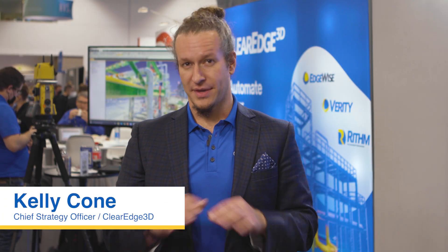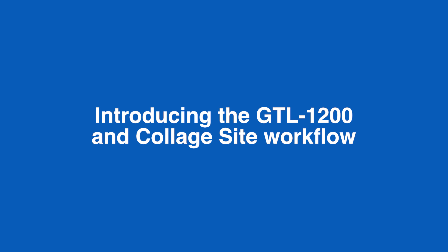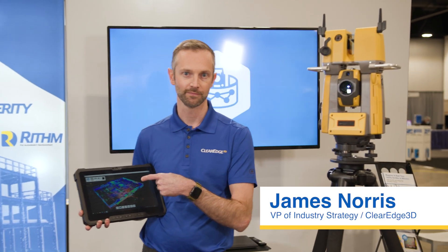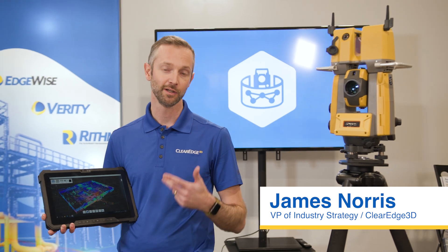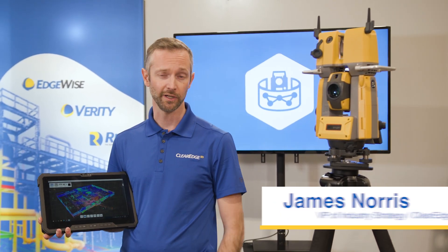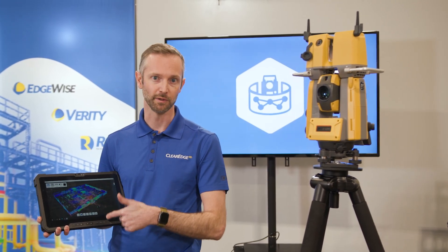Imagine an instrument that can survey and scan without any compromises, and a software that can register those scans together in real-time in the field, so you can verify that all your work is installed correctly — all in one day. The GTL1200 paired with CollarSide software is the most productive in-field real-time scanning and registration solution on the market. No more need for a robotic total station and a scanner — it's all in one instrument, one software, one tablet.